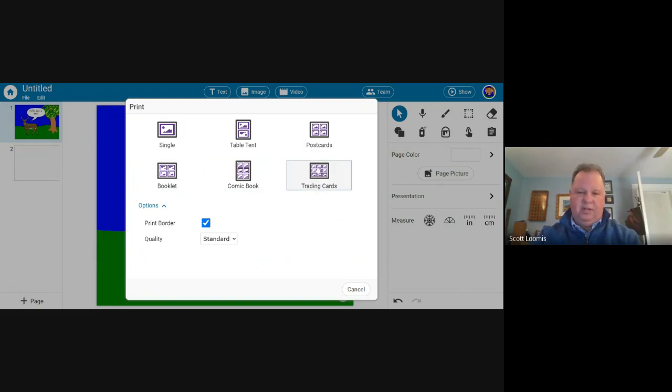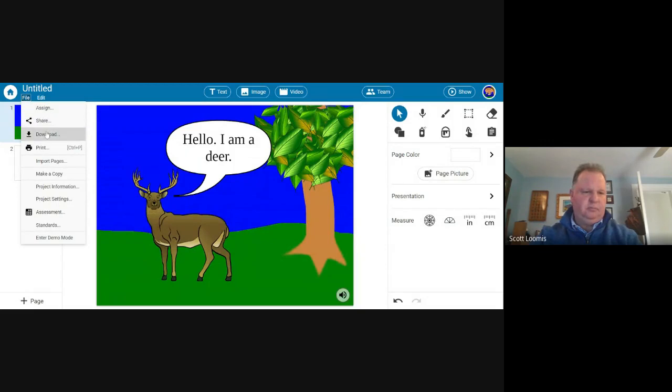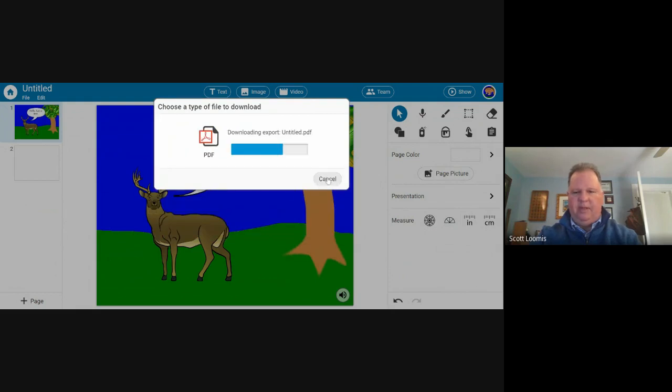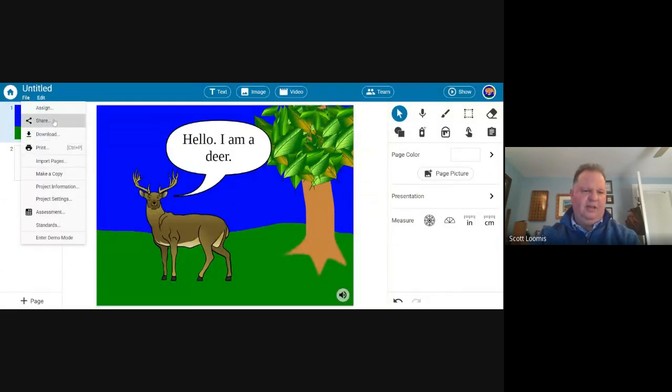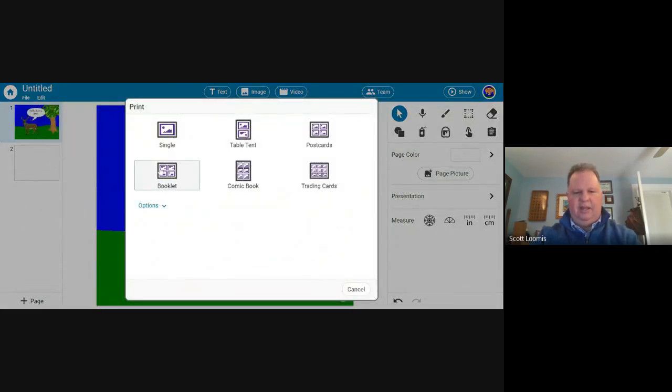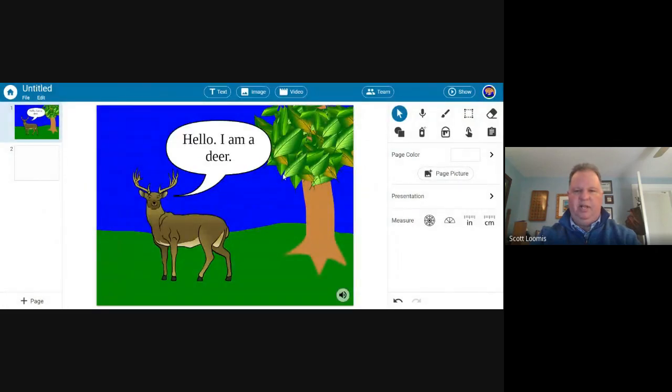Kids can create a resource and share it to get a class set. Print options are available but I wouldn't do it often. When you go to File and the print layout options — like comic book — instead of printing straight away you can make a PDF out of it, so you have the electronic copy of the comic book. So recordings, text objects, reading them aloud — all sorts of great things.